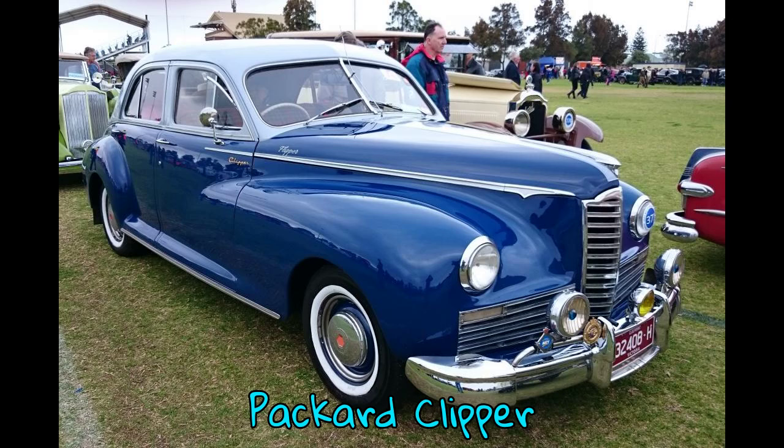The Packard Clipper is an automobile that was built by the Packard Motor Car Company, and by the later Studebaker Packard Corporation, for model years 1941–1942, 1946–1947, and 1953–1957. For 1956 only, Clipper was classified as a standalone mark.